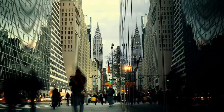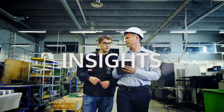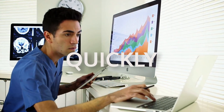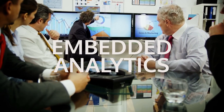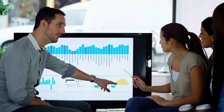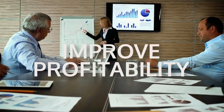Your customers' needs are changing. They're seeking greater access to insights and information as quickly and as easily as possible. Through embedded analytics you will be able to address these needs, setting you apart from the competition and allowing you to drive revenue and improve profitability.